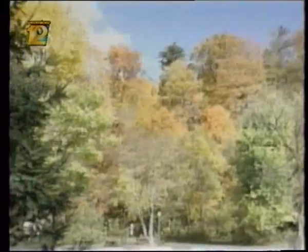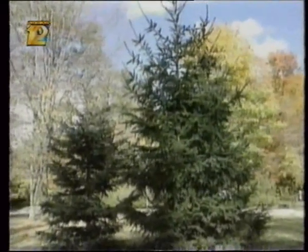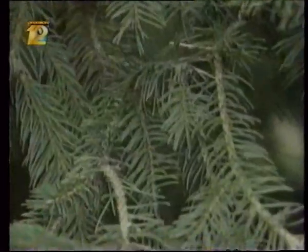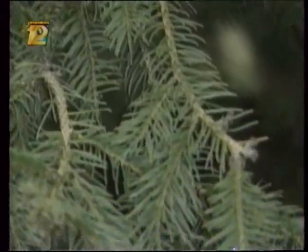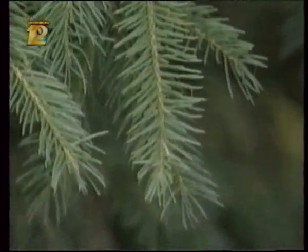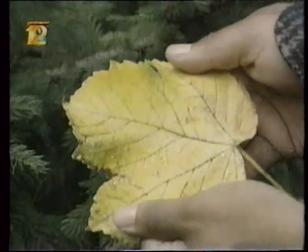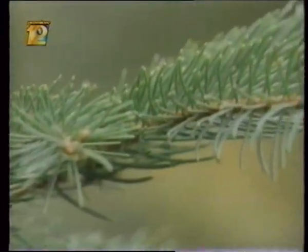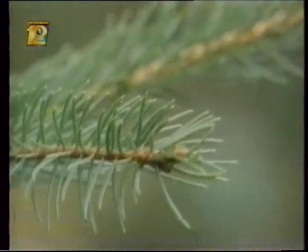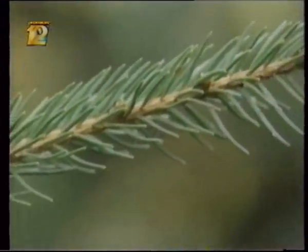Remember when I said deciduous trees drop their leaves to survive cold, dry weather? Well, evergreens do the same thing, but in a slightly different way. Evergreens have adapted their leaves to minimize evaporation — they're needles. The needles have a relatively small surface area compared to a deciduous leaf. This construction prevents massive moisture loss. So when water becomes scarce, instead of dumping all their leaves, evergreens need only shed some of their needles to compensate.